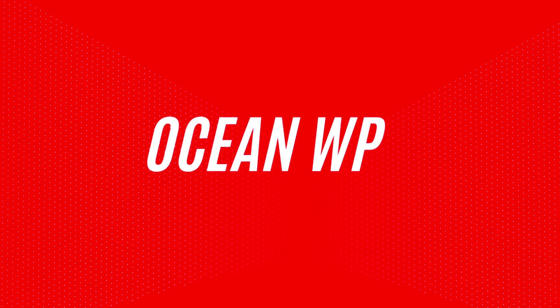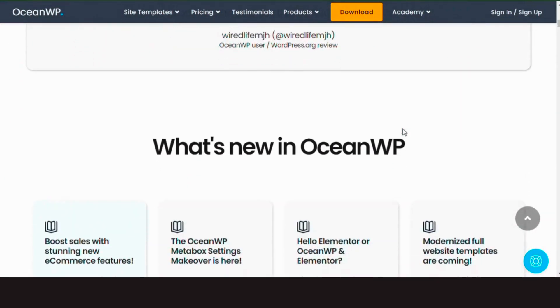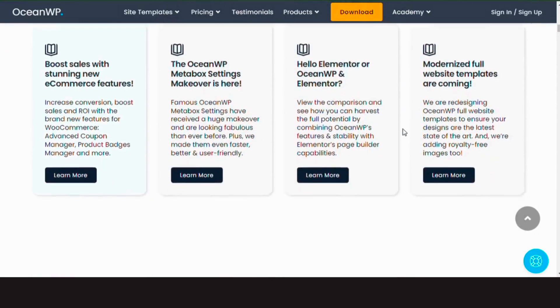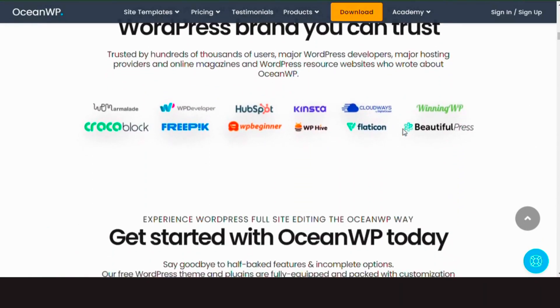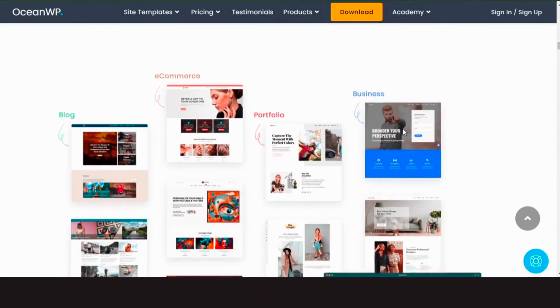Number two: OceanWP. This theme is lightweight, extendable and perfect for any type of website including blogs. It's fast, responsive and SEO friendly with unique WooCommerce features. OceanWP is compatible with all major page builders.